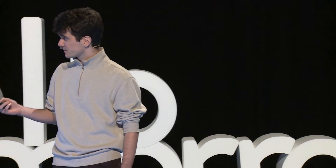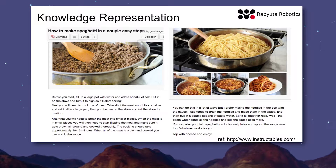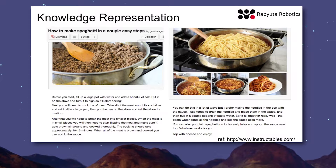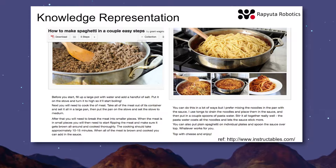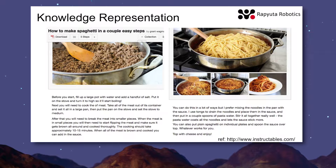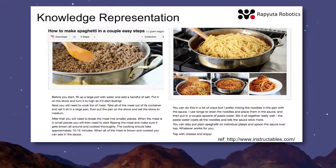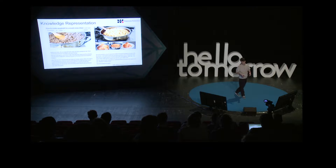Let's have a look at what is important to make robots more intelligent. The first part is how do we represent knowledge. Here's an example of an online recipe to make spaghetti. For a human, reading this recipe, it's pretty straightforward. But for a robot it's different. Assuming we have a robot which is able to parse the language, understands what it's saying, and is able to handle all the utilities and the food — so we assume good hardware and good knowledge about what is written here.